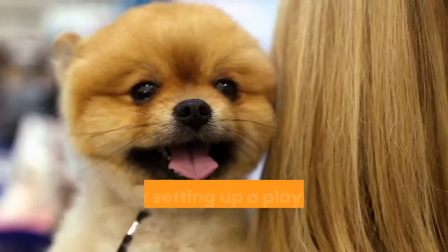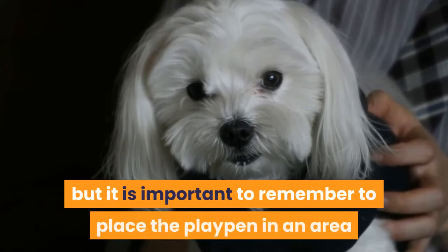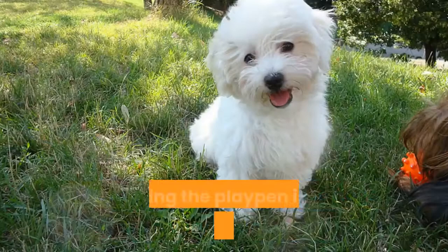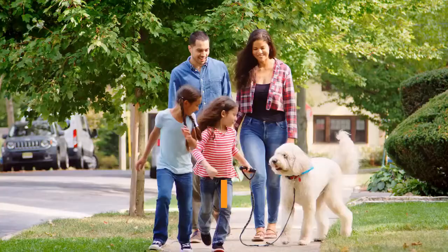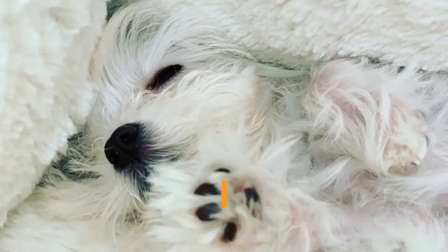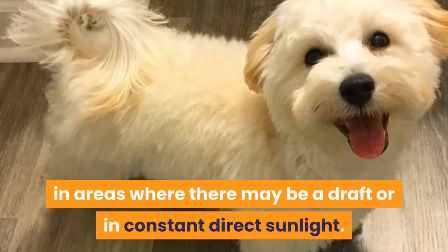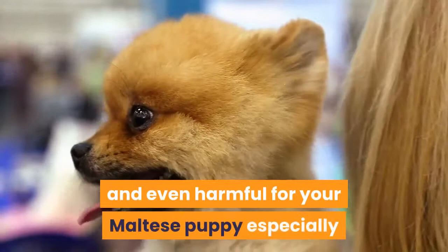Tips for setting up a playpen for your Maltese puppy: Choose an area of the home that is near people to locate the playpen. Playpens are portable but it is important to place the playpen in an area where people are, as Maltese dogs are a very social breed. Putting the playpen in an isolated part of the house will cause the Maltese puppy to become lonely and may cause separation anxiety. Do not place the playpen near a heater, in areas where there may be a draft, or in constant direct sunlight, as all these things can be both uncomfortable and even harmful for your Maltese puppy.